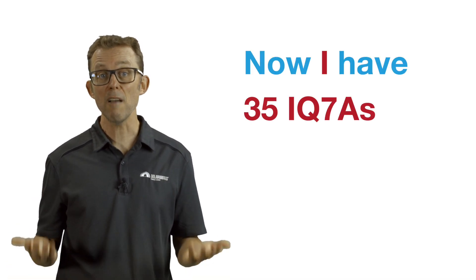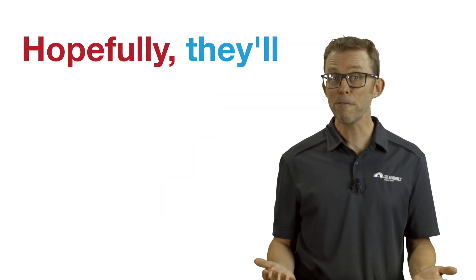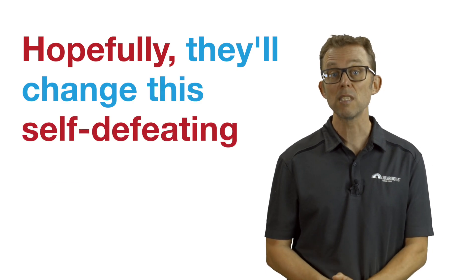I have 35 IQ7As on my roof. I chose Enphase because I don't want high-voltage DC running through my straw bale walls. I like the hardware, and thankfully I can use the Tesla app for monitoring instead of the mediocre Enphase one. One very frustrating thing is that I can't find a third-party app that can curtail the Enphase solar when the wholesale price goes negative. I suspect this is because Enphase HQ reportedly makes API access too expensive to be viable for a lot of developers. Hopefully they'll change this self-defeating stinginess soon.